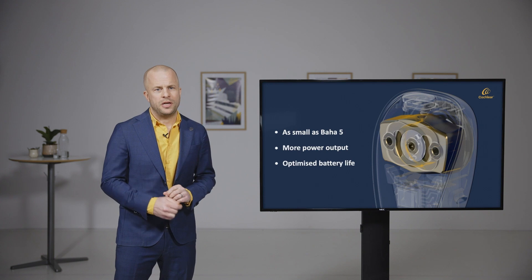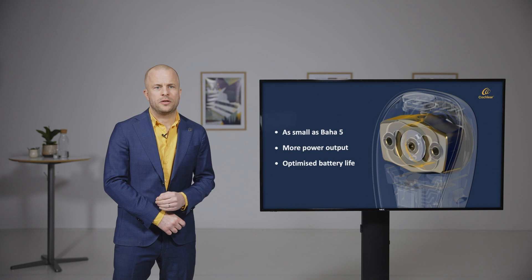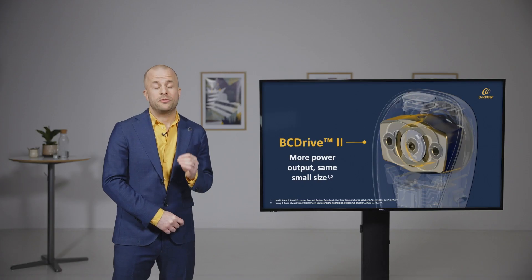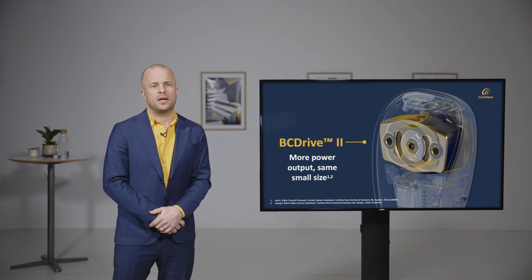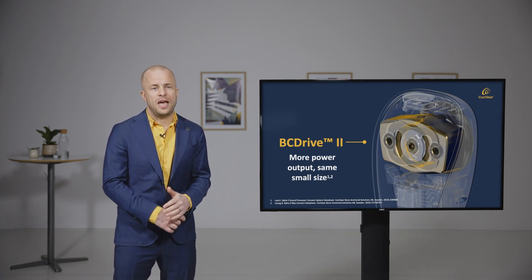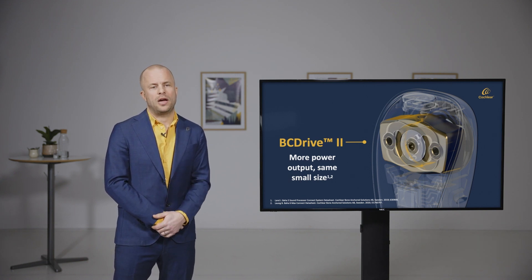Many R&D hours later, with magnet technology improvements, air gap and coil parameter optimizations, the BC Drive 2 was created. BC Drive 2 has the same size as BC Drive but is up to twice as efficient. And that is really the main reason why Baha 6 Max can deliver up to 55 dB SNHL in the same small size as current 45 dB devices with an even better battery life.